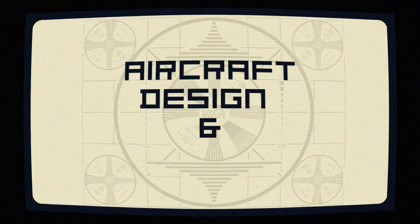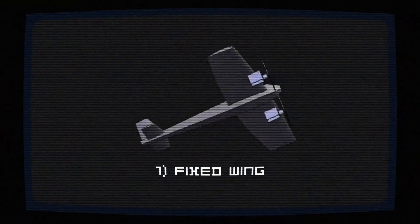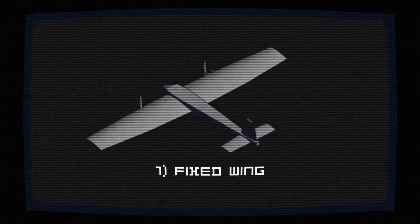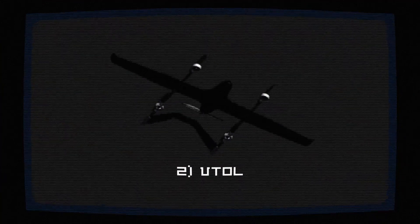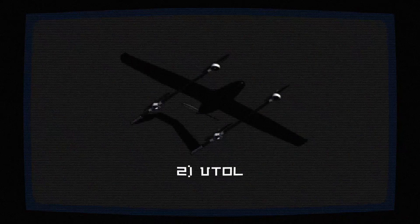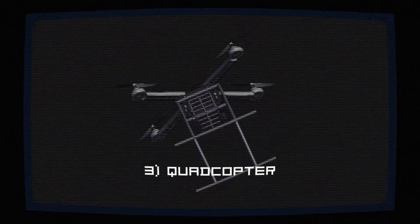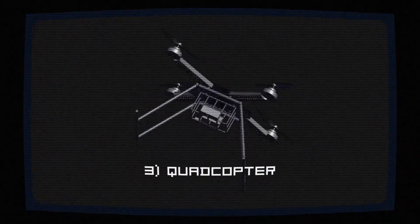When selecting our airframe, we explored fixed wings, VTOLs, and multirotors. Fixed wings offered efficiency and speed but couldn't hover for airdrop operations. VTOLs promised vertical takeoff and landing but had precarious stability. Quadcopters offered agility but had limited payload capacity. Ultimately, we settled on the hexacopter design for its rock-solid stability, payload prowess, and reliability — a match made in engineering heaven.